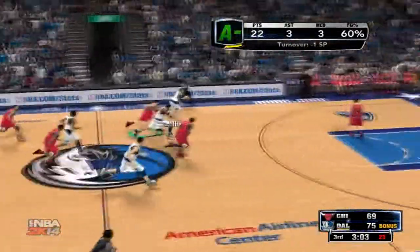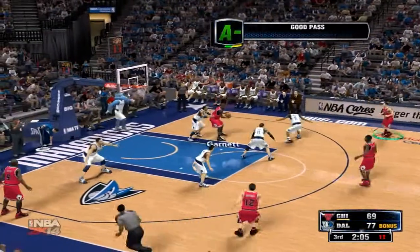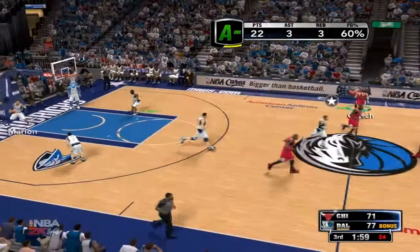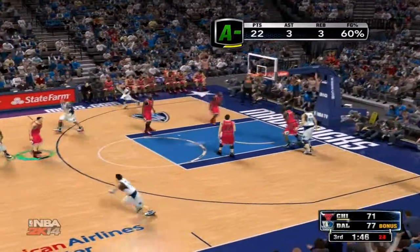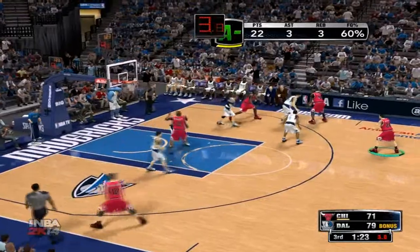Marion with the steal. Here's Ellis — gets it to go. Checking out Dallas and looking at where they are: they've not achieved any of even the most modest goals they've set for themselves so far. It's been a tough, tough year. At this point, the doubters look right. From down in the low post — it goes!